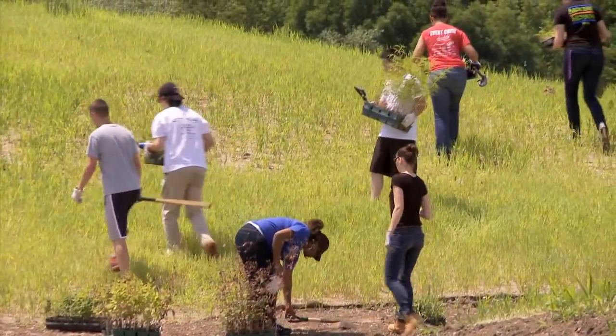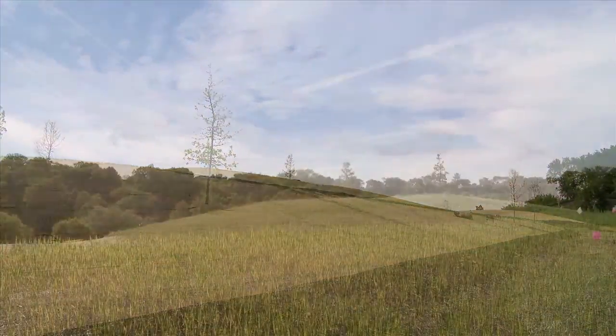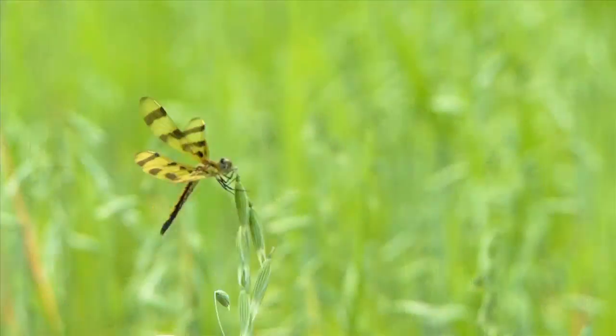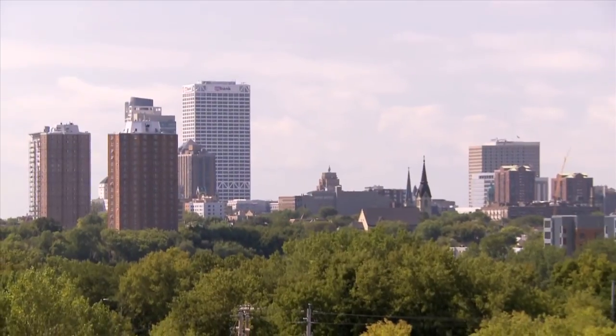With collaboration, cooperation, and a lot of hard work, this once blighted piece of Milwaukee is healing — healing itself, healing bird, insect, and fish populations, healing the community.